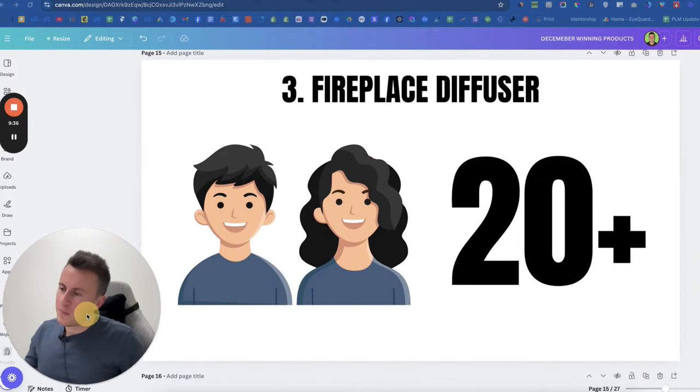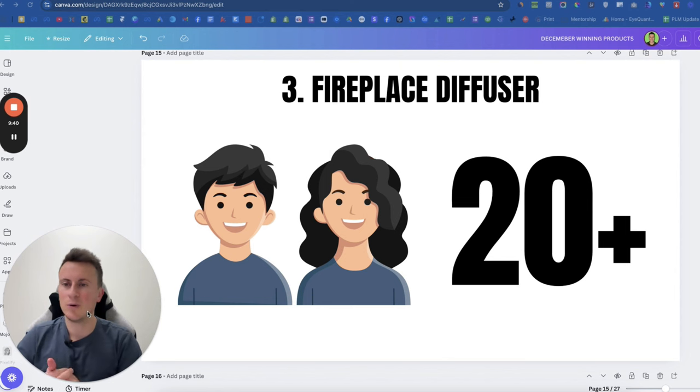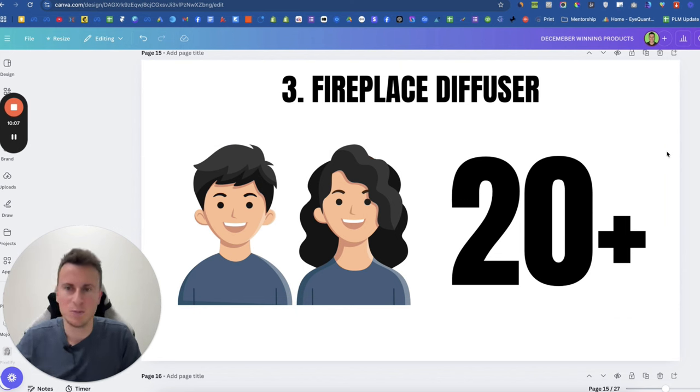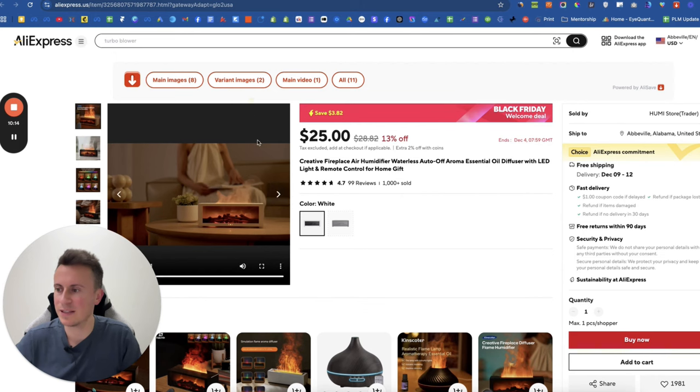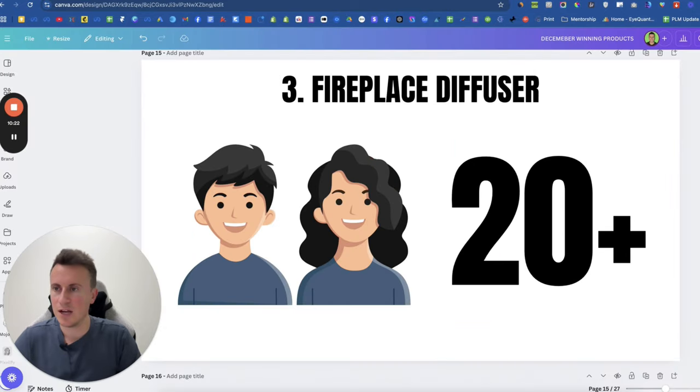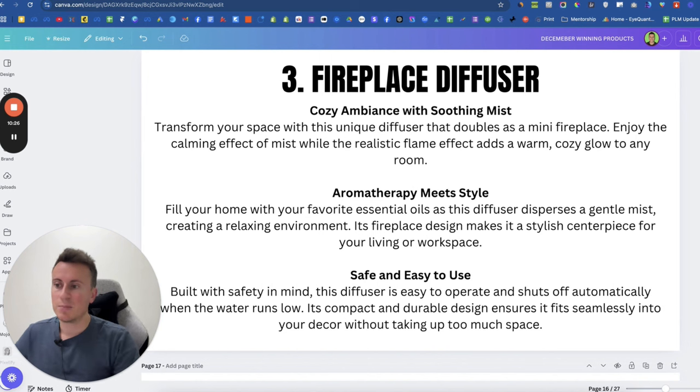For the target market, I'd say males and females, but if I had to lean one way I'd say females. They tend to be the ones that buy things like this — little trinkets and decorations to put around the house. I've also gone for a younger age range of 20 plus because there might be gamers, home office setups, and people working from home who want a cool-looking product on their desk that feels homely and smells nice too. Product description: cozy ambience with soothing mist, aromatherapy meets style, safe and easy to use.